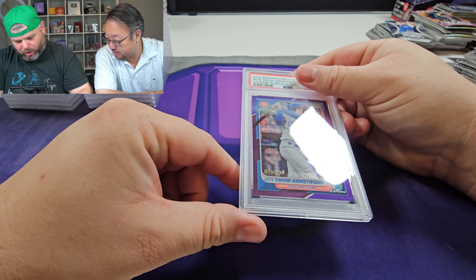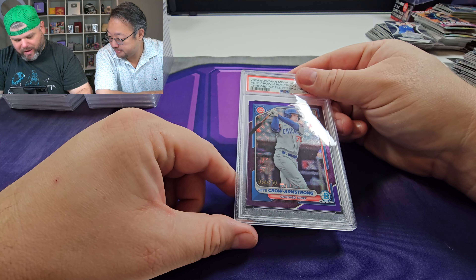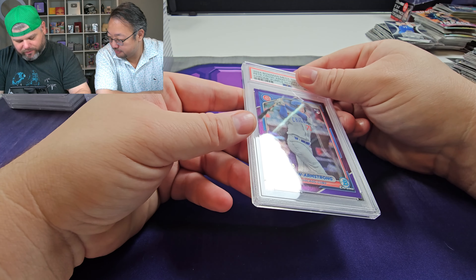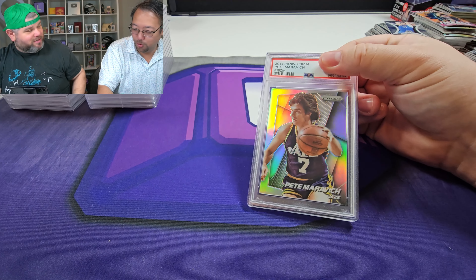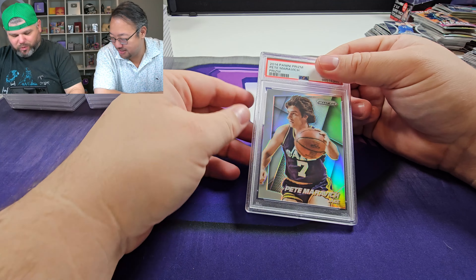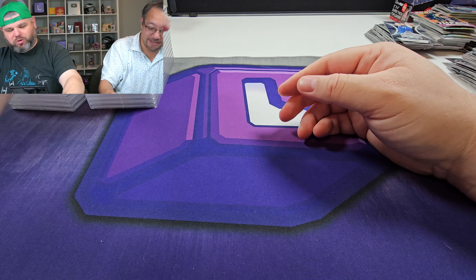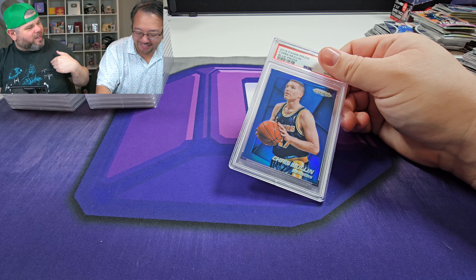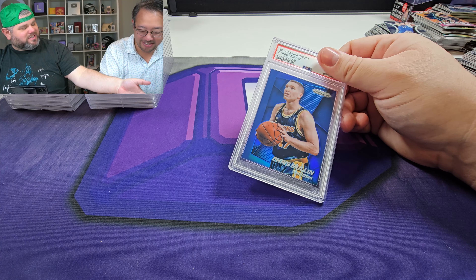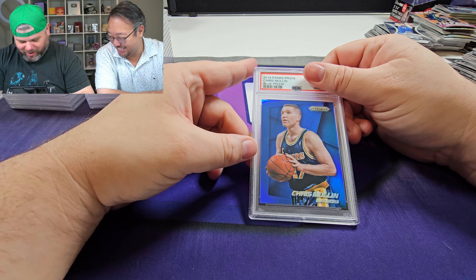Then we got a baseball card — Chrome purple refractor from the mega boxes, a retail pull out of 250. Got a 10. Pistol Pete Maravich silver — that's really cool. Love Pistol Pete. It got a 10. We're on the 10 train now. If you notice, all the cards I touch got 10s. That's good, besides maybe one or two — but all the cards G touched, yeah.